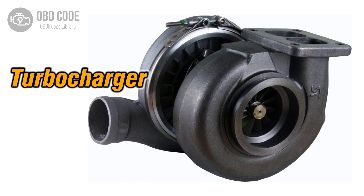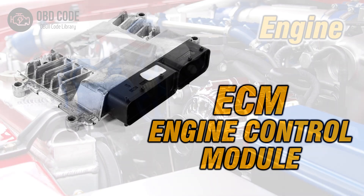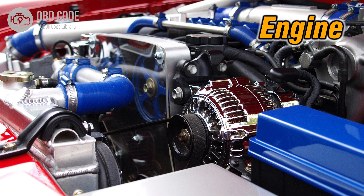Code solutions P0049: 1. Inspect and repair the turbocharger or supercharger system for any mechanical issues or damages. 2. Check the ECM for any faults and reprogram or replace if necessary. 3. Ensure the engine load is within the recommended limits and avoid over-revving to prevent over-speeding.